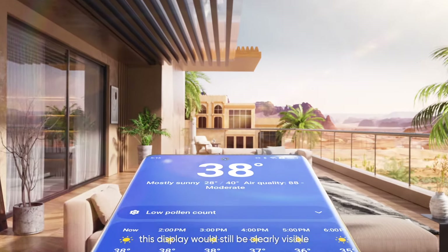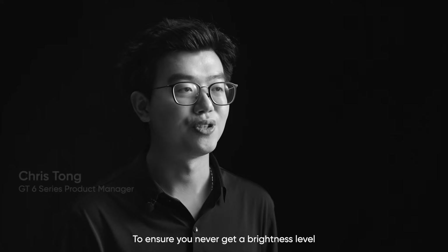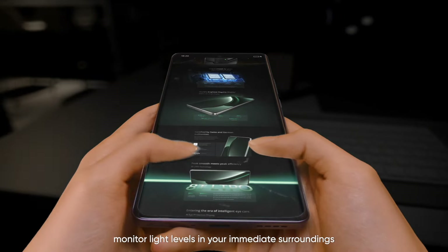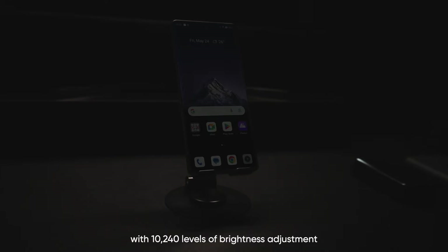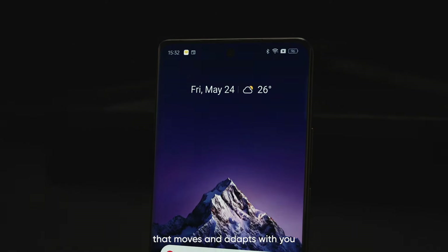Even under desert sun, this display would still be clearly visible. This was our immediate concern — if tech breakthroughs result in a decline in user experience, that would entirely miss the point. To ensure you never get a brightness level higher than you need, ambient light sensors constantly monitor light levels in your surroundings, with 10,240 levels of brightness adjustment, bringing precise brightness that moves and adapts with you.